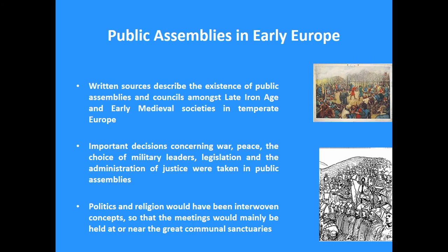From written sources we have references to the existence of public assemblies and councils among later Iron Age and early medieval societies in different parts of temperate Europe. It is important to emphasize that these meetings would sometimes be held within a large settlement in enclosed spaces, but sometimes also just in natural features in the landscape — as is the case of the Althing in Iceland or many other assembly spaces in Scandinavia. These public assemblies were really crucial for the function of communities: people came together to negotiate collective affairs, laws, the election of leaders, regulation and control over resources, and communal defense. And usually they were very closely linked to religion.